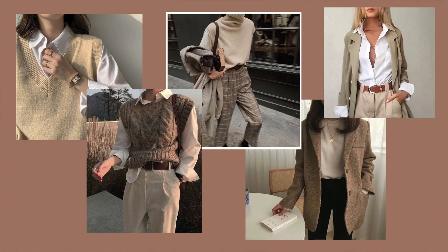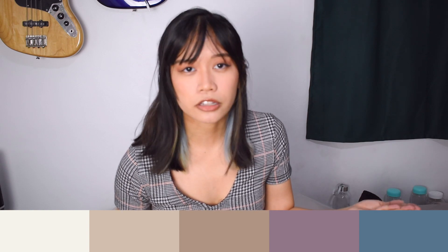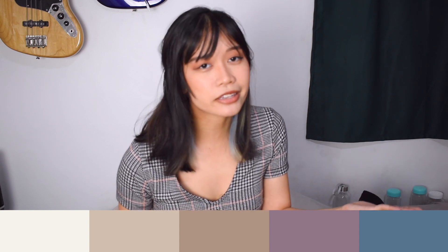Light academia uses the same elements of dark academia — things like turtlenecks, blazers, and trousers. I have a whole video on dark academia basics if you want to know more. But basically those dark academia essentials in a lighter color palette: whites, creams, beiges, tans, and even some light colors such as light rose, pink, light blues, light greens, and light yellows. Just the same elements in a brighter color palette.